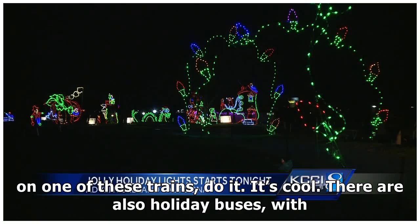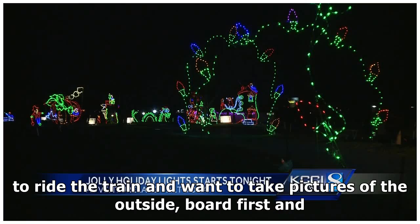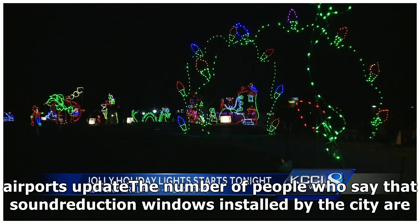Elves give real candy canes to riders. If you have not taken a child on one of these trains, do it — it's cool. There are also holiday buses with Santa and his elves at the back. The CTA advises you to watch its website at www.transitchicago.com/holidaytrain to see exactly when holiday trains and buses are expected. If you plan to ride, board first and then take pictures of the train after you've exited. Travel light, plan ahead, and if you have a stroller, fold it up so everyone can get on.